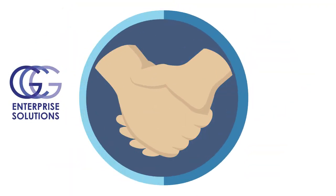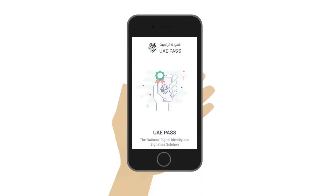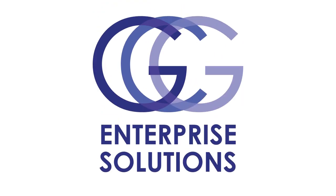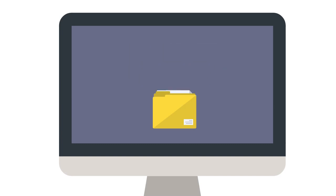GCG Enterprise Solutions and UAE PaaS collaborate to integrate UAE PaaS Digital Signature, a government application allowing organizations to sign documents digitally. GCG now offers an innovative solution to easily adapt UAE PaaS Digital Signature into your document workflow and process.